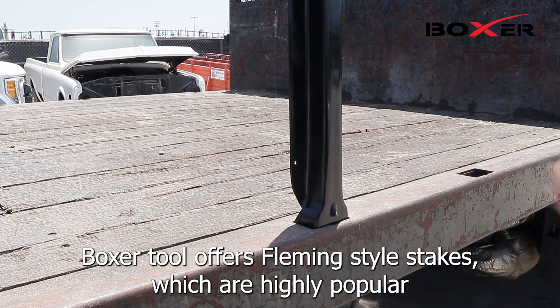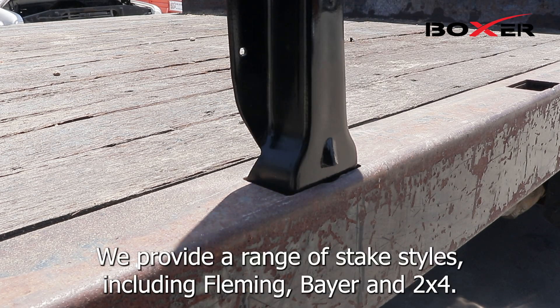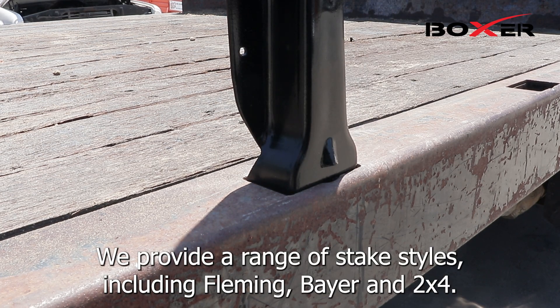Boxer Tool offers Fleming style stakes, which are highly popular among trucks in the current market. We provide a range of stake styles including Fleming, Bayer, and 2x4s.